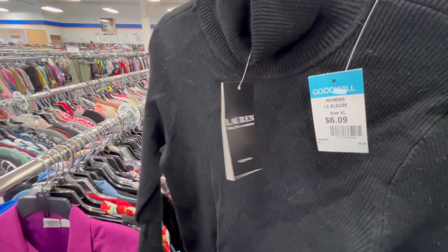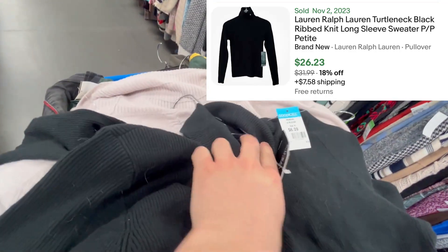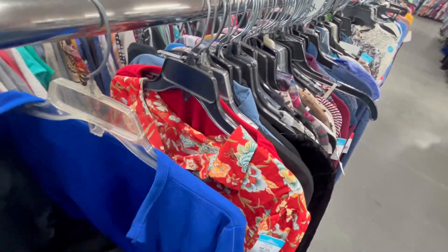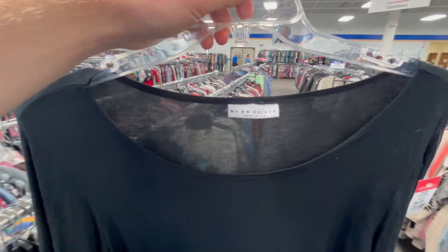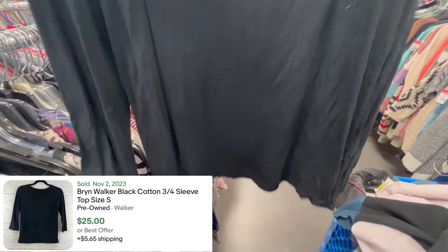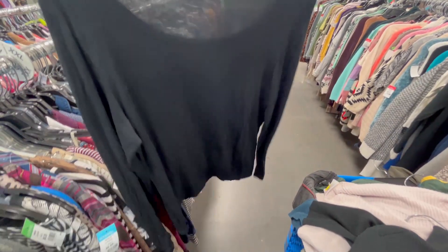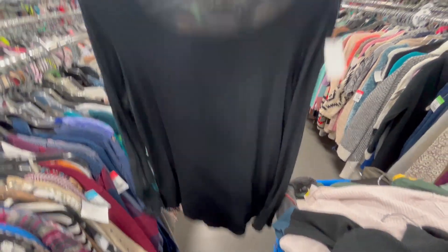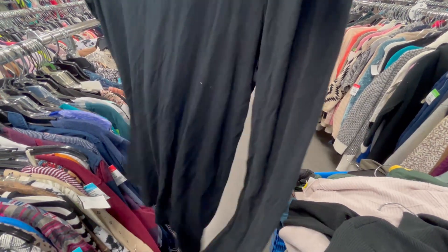Found this brand new Ralph Lauren thermal — like a thermal, size 1X, a good size. Probably $30-$40. Also found another brand I've never heard of called Bryn Walker. The sell-through rate is a little less than 50%, but these are going for like $30-$40. I might take a chance and see what happens.